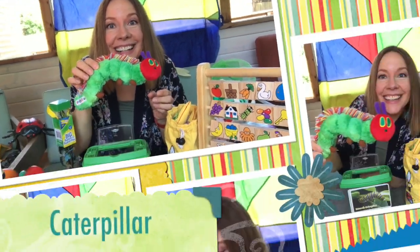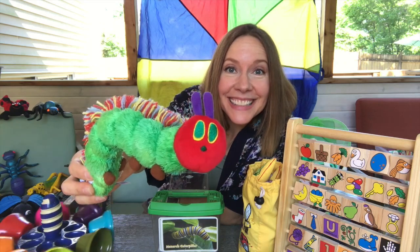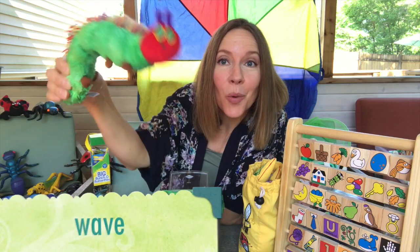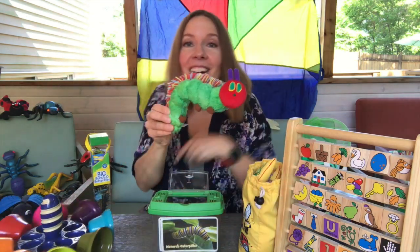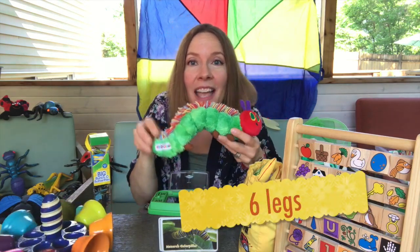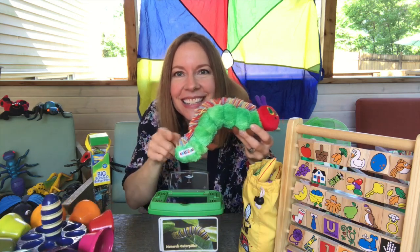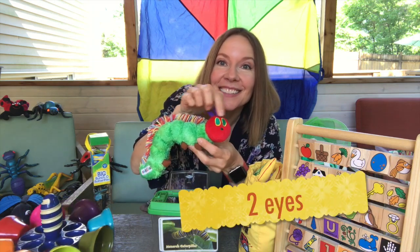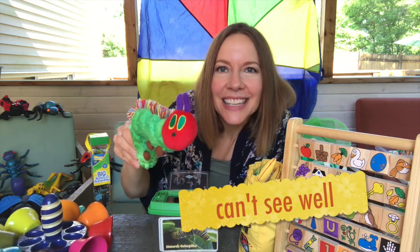A caterpillar. Do you love caterpillars? Me too. They have soft bodies. They move in a wave-like motion. They are insects, so they have six legs. They have hairs all over their tiny bodies. They have two antennae, two eyes, but they can't see very well.